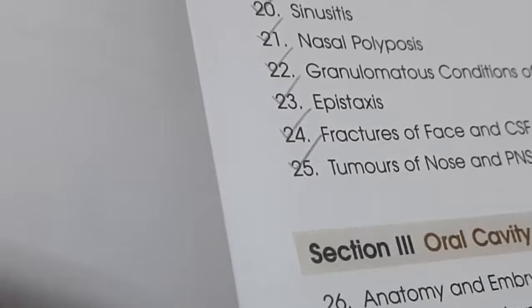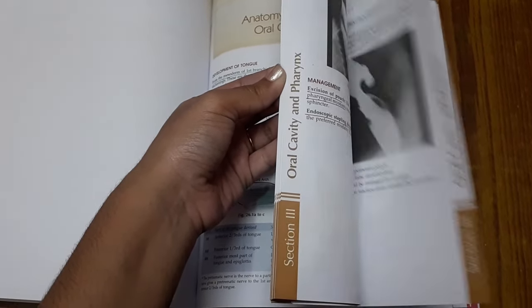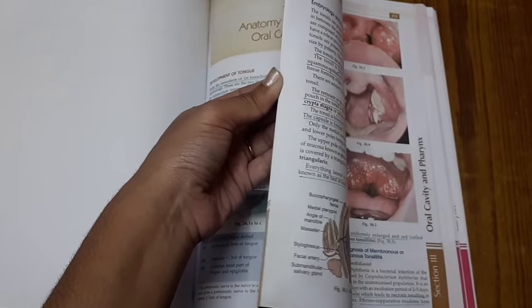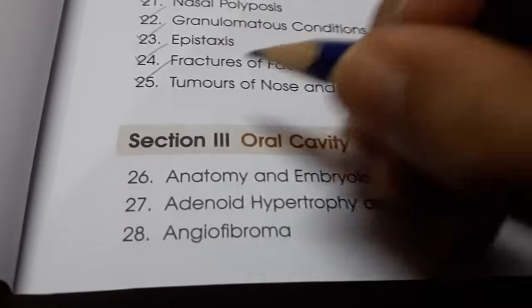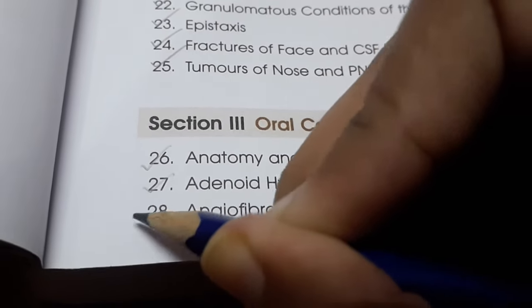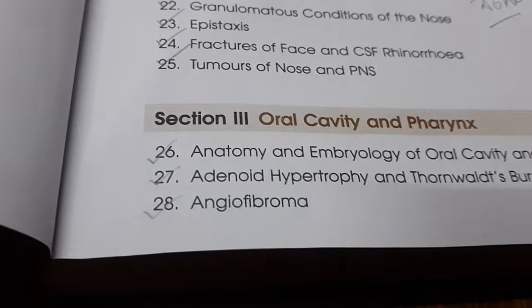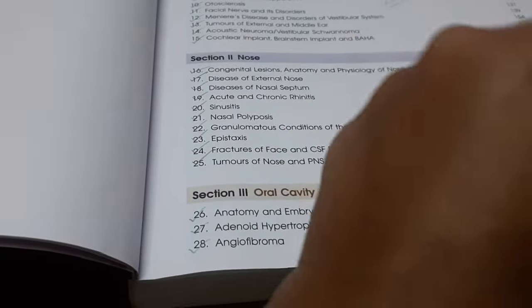Then it was time for a lunch break. I am left with pharynx and larynx. After lunch, I started with pharynx. I read the anatomy of pharynx, then adenoid hypertrophy and angiofibroma. Then I had to take a power nap, and after that I had to study again.